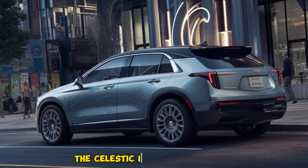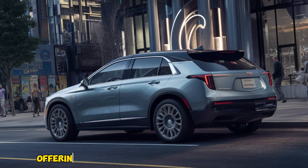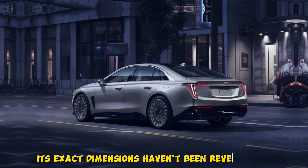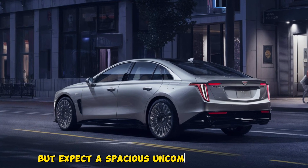The Celestiq is a full-size sedan offering ample space for passengers and cargo. Its exact dimensions haven't been revealed yet, but expect a spacious and comfortable interior.